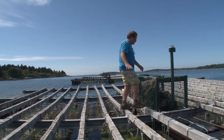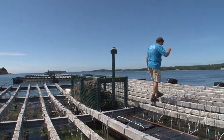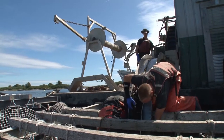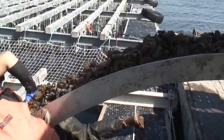Each one of these rafts holds mussel lines. You can see the tops of the ropes tied to the beams on top of the rafts, and then the fuzzy part — the part where the mussels grow — hangs straight down into the water column, 35 feet, where they have the best access to nutrients, food, and are completely protected from predators.